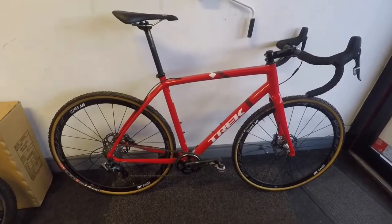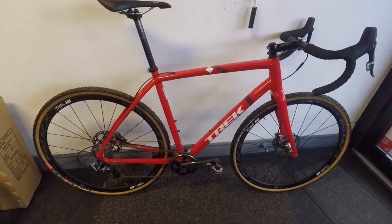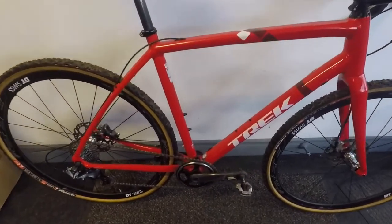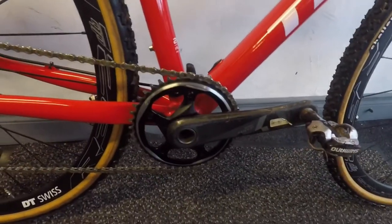Here we have the Trek Crockett 7, 56 centimeter — this is for Connor, who's about six foot. It comes with the SRAM 1 by 11 groupset on it.